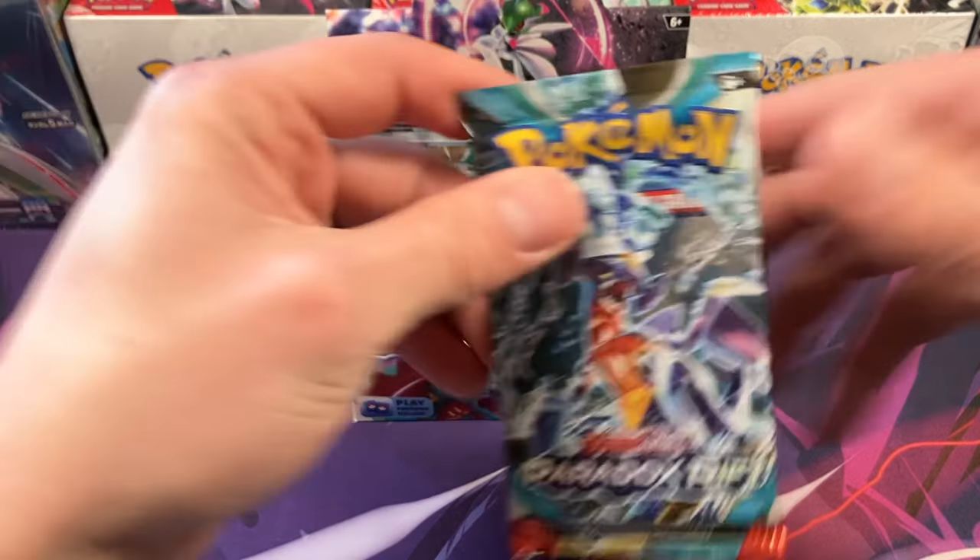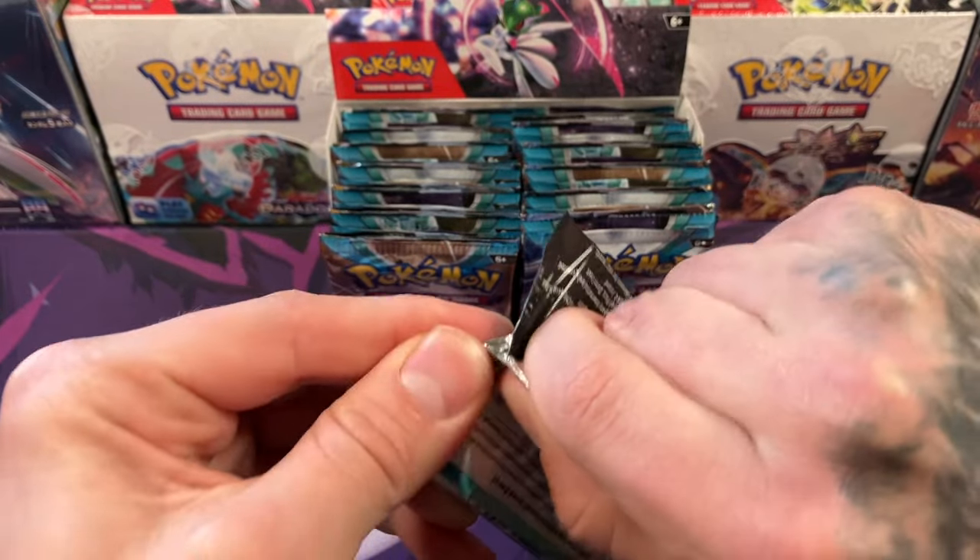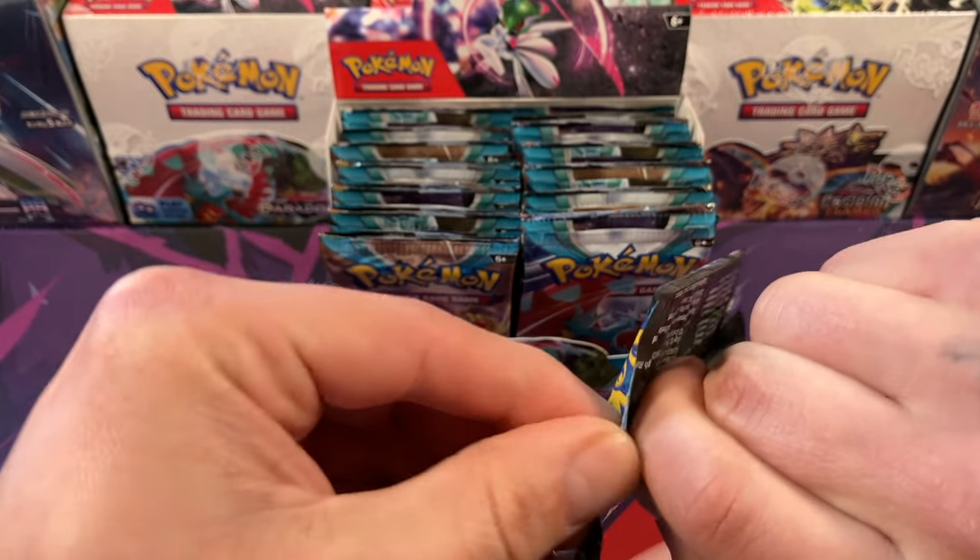You already know what we got to do — it is Pack Rat time. We are going to open up packs today. Give me something good.